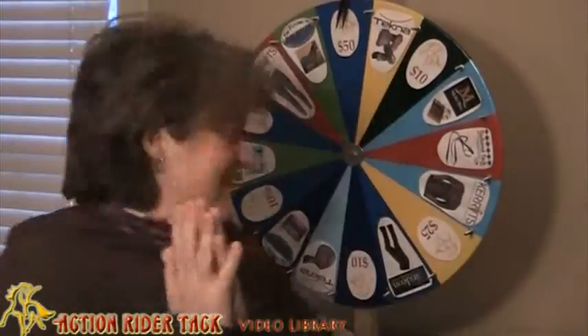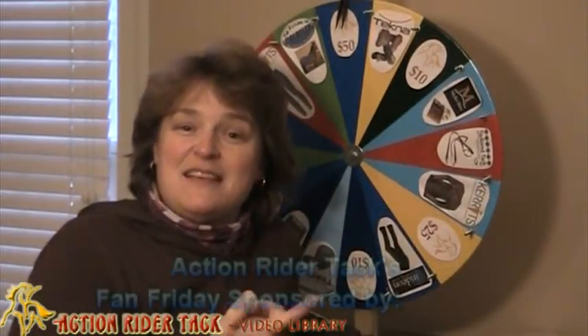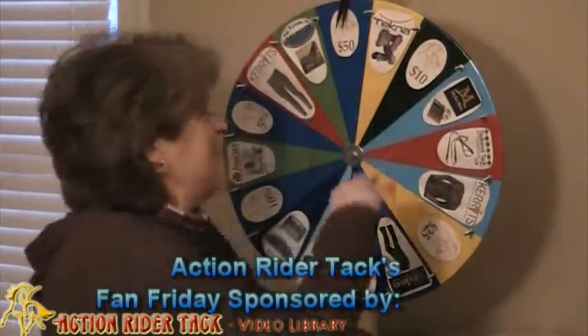Congratulations, Sherry! That's really, really awesome. Let's go ahead and take a look at the wheel and see the types of things that she could win, and any of you could win potentially next week. So let's take a look.